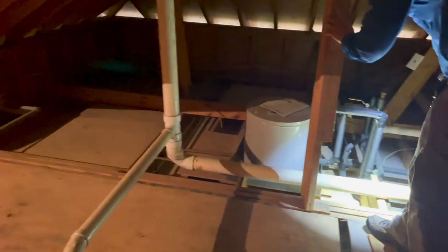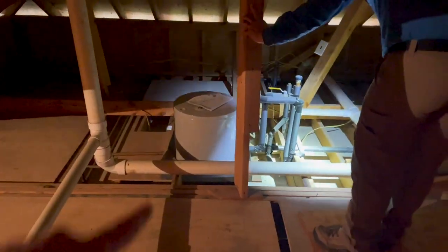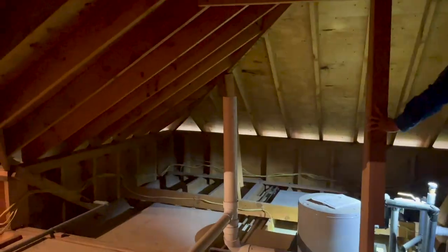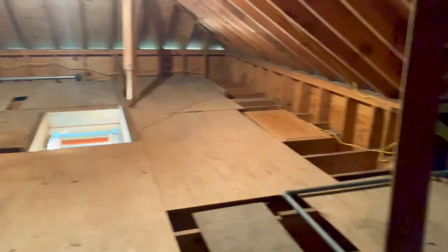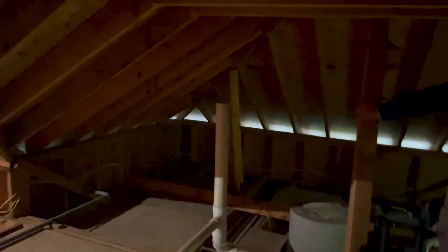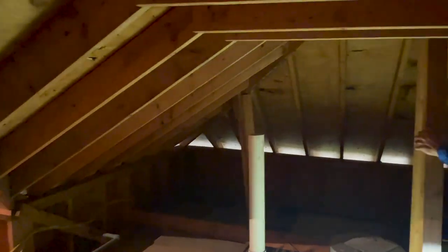The weird find is that above that bathroom addition, they didn't send the plumbing stack all the way through, and it actually smells like sewer gas up here. I noticed it when we walked up and asked Tyler if it smelled funny — he thought he smelled something too. Eventually we walked right up on it and it definitely smells like sewage up here.